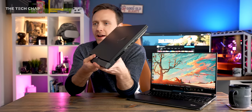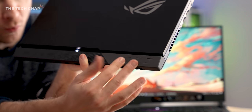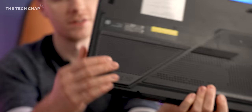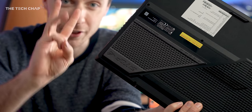One other change on the back are these little rubber things Asus call armor caps — this thermal exhaust vent cap and a little rubber foot underneath. These can actually be changed. This is the gray version. You get three different colors, and you can also 3D print your own ones if you've got a resin 3D printer to hand.